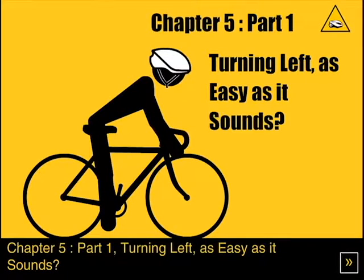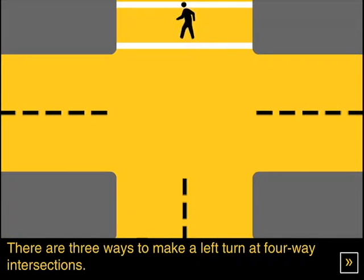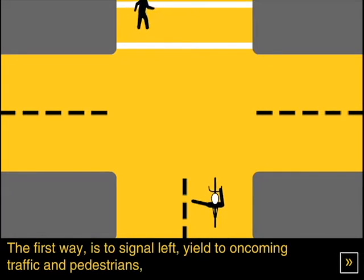Chapter 5, part 1: turning left. As easy as it sounds, there are three ways to make a left turn at four-way intersections. The first way is to signal left, yield to oncoming traffic and pedestrians.